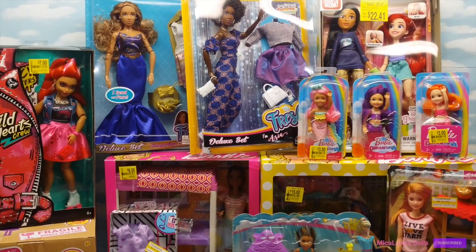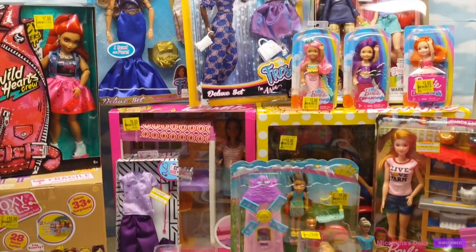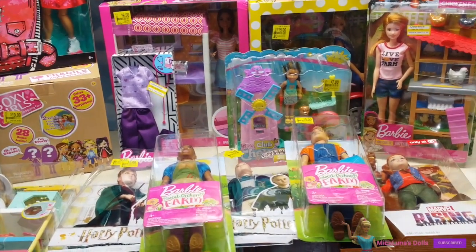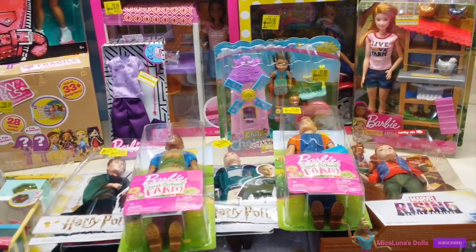Welcome back to Mica Luna's Dolls and More! I appreciate you guys being here today. I'm going to be sharing with you this huge haul that I've gotten right in front of you from a lot of the clearance aisles at local Walmart and Target stores.